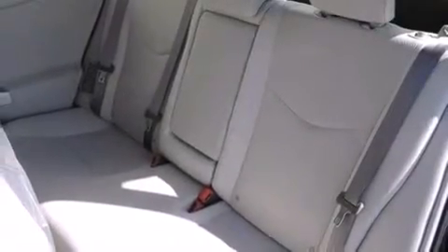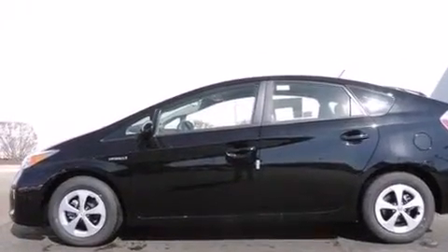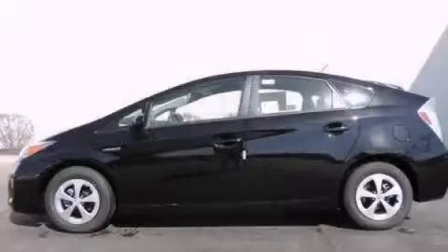With an EPA estimated rating of 48 miles per gallon on the highway, this automobile helps leave money in your pocket where you want it. Contact us today to schedule your opportunity to see this automobile in person.